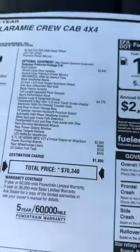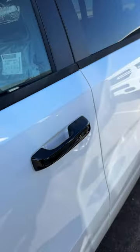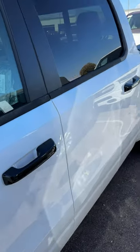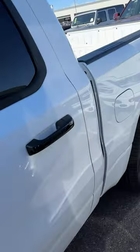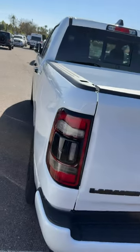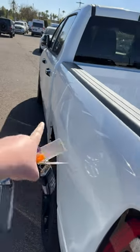2023 Laramie Night Edition, 70k. Here's the changes for 23: the door handles are now black on the night edition. They used to be body color, now they are black like the Bighorns and the Rebels. They are painted, so pretty nice. Looks a little different with a lot of black accents now, and the back handle is now painted black too.